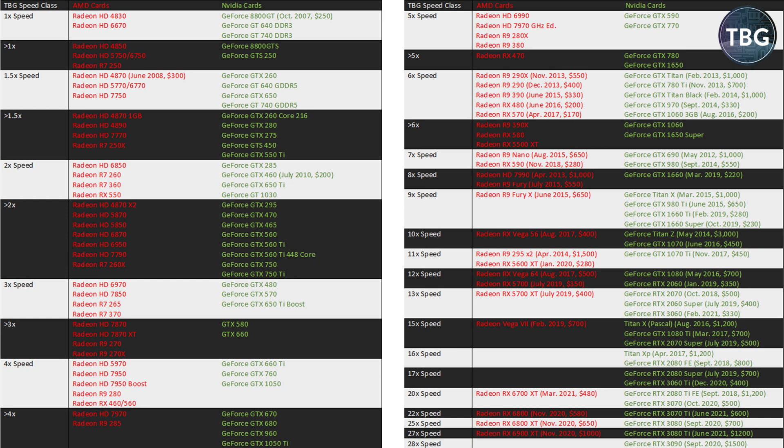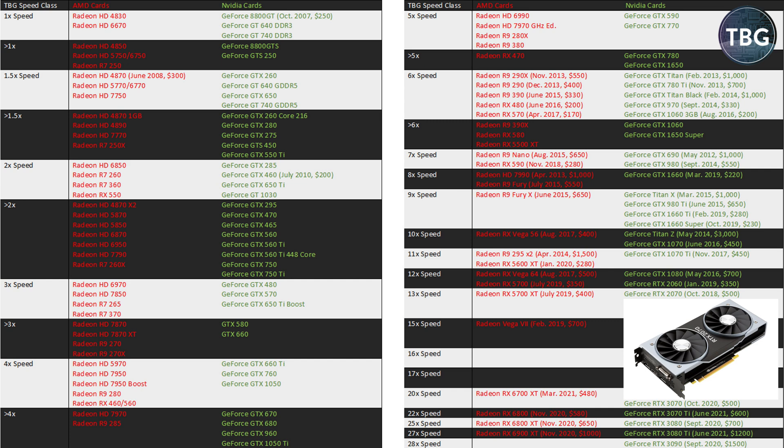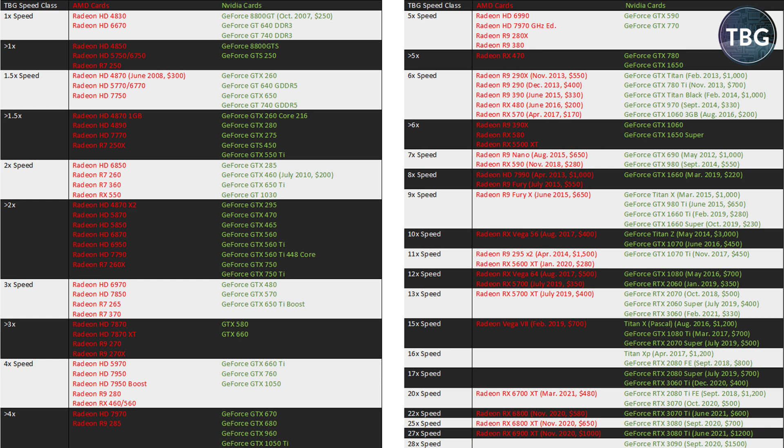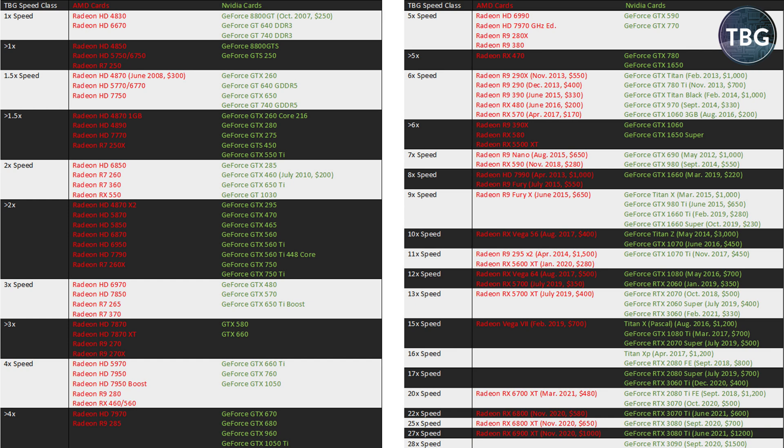A couple of caveats about the data: I have skewed it towards the resolutions that were valid and really in use at the time people expected to use with those video cards. For a lot of the earlier video cards, that was 1080p or potentially below. In more recent years, I really focused on 1440p. For example, the Radeon RX 5700 XT and the RTX 2070 are about on par at 13 times speed — I was thinking about those as 1440p cards, not 1080p and not 4K.